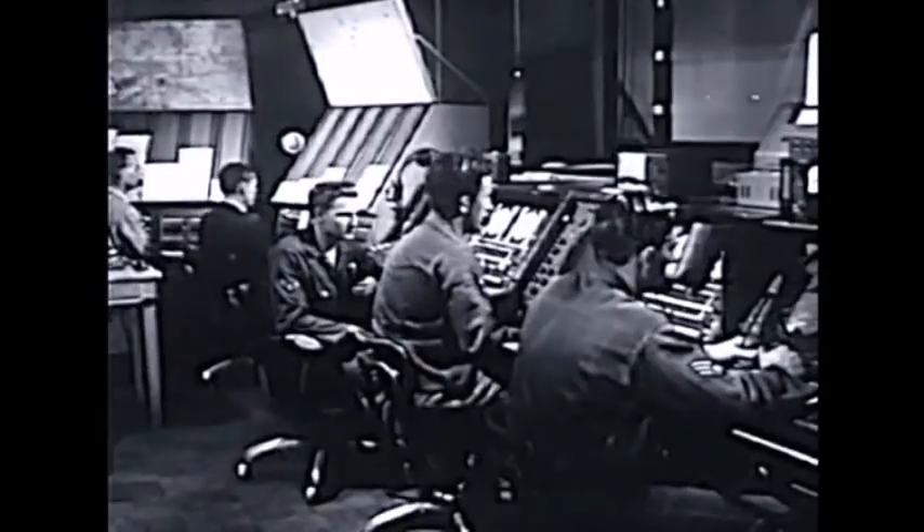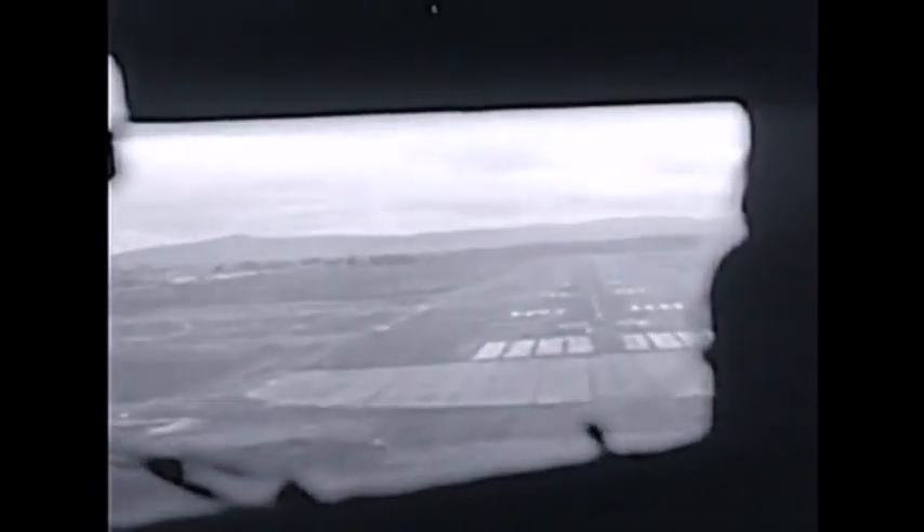'Heading is 238. You're now over the touchdown point — take over. We'll leave your landing.' 'Roger.' We're home. Another Air Force mission accomplished — no sweat, thanks to GCA.